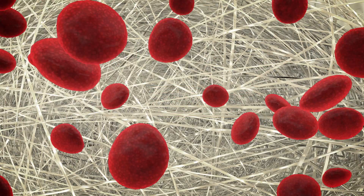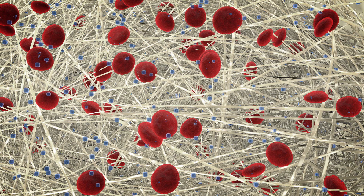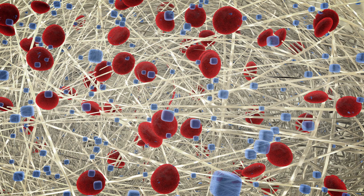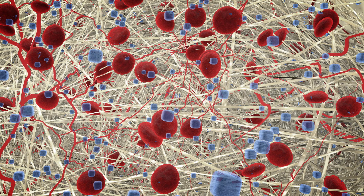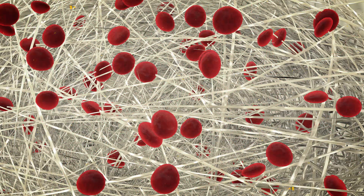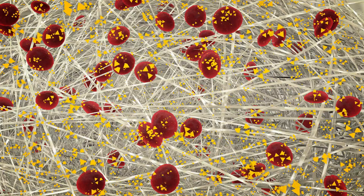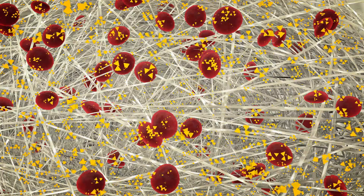Biohub platforms provide the opportunity to add oxygen — islets require a lot of it — so this will help them survive until new blood vessels grow and supply oxygen naturally. Scientists also could add helper cells and other agents to stimulate blood vessel growth.